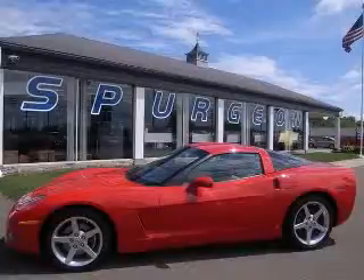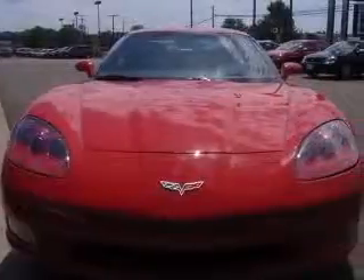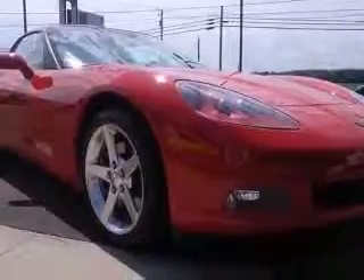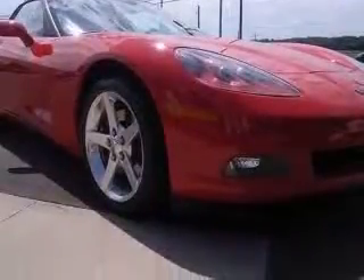We are proud to present this excellent 2006 Chevrolet Corvette. This Corvette has a 6.0L V8 engine and a manual transmission. This vehicle has a victory red exterior and includes the following options: